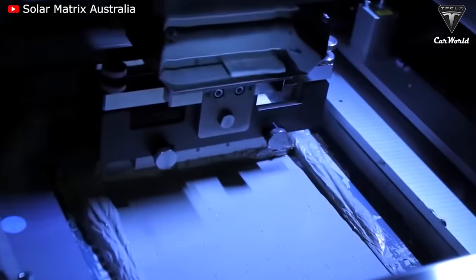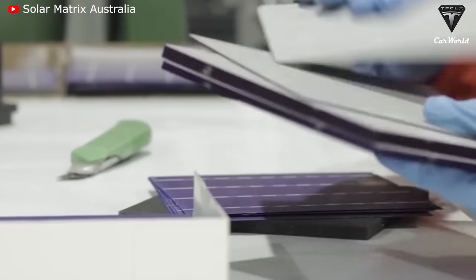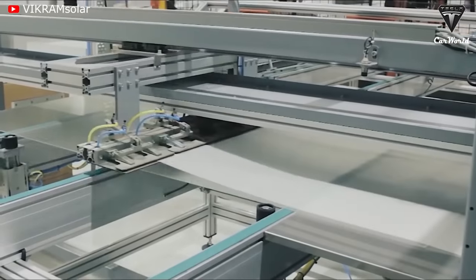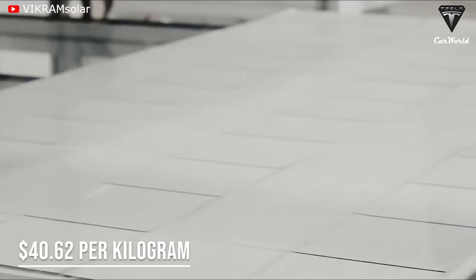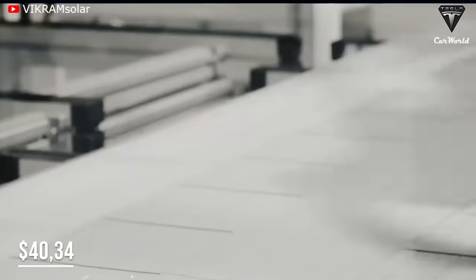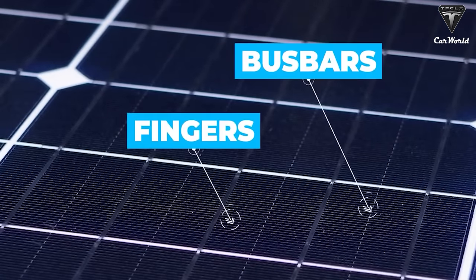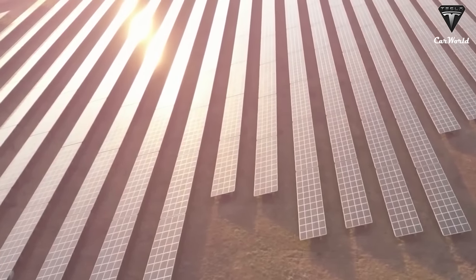Strong demand coupled with production glitches has pushed the price of key materials, mainly polysilicon, for solar panels to the highest level. The cost of the most expensive grade of polysilicon rose to $40.62 per kilogram, surpassing last year's high of $40.34. Polysilicon makers take 99% pure silicon metal and remove impurities until it is 99.9999% pure.